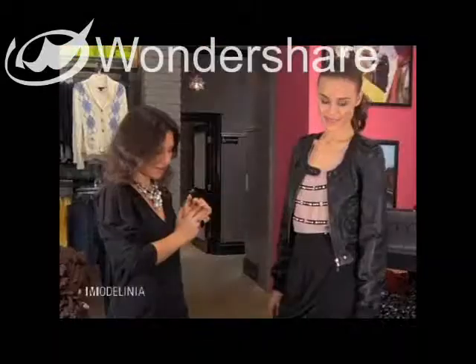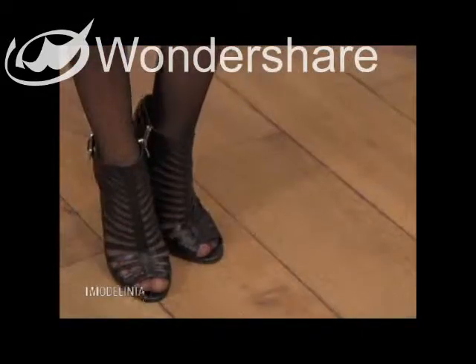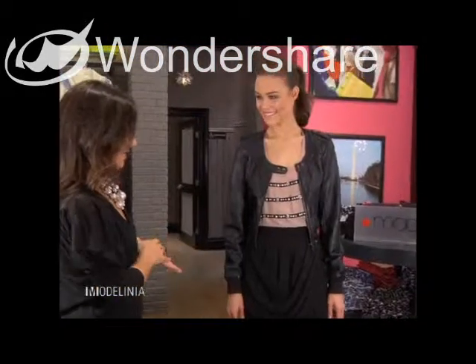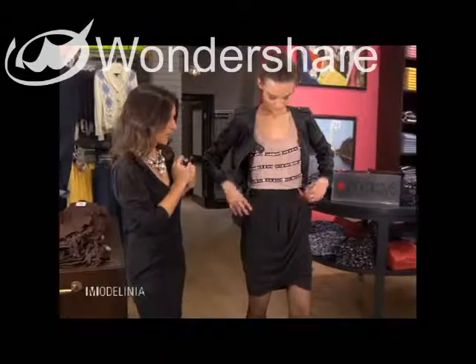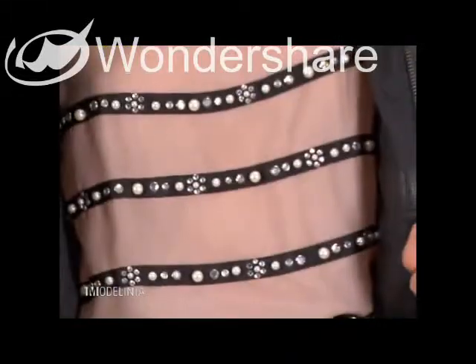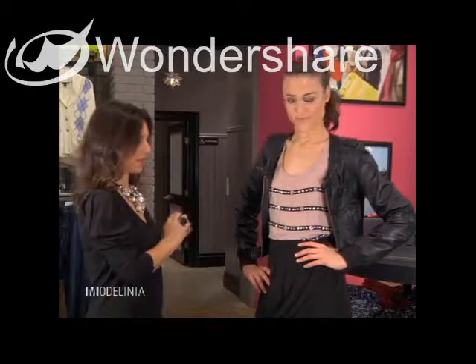So we have a couple things to talk about here. We've got these awesome polka dot tights — they're making a comeback from the 80s, they're so fun. And this draped skirt has a really, really pretty fall on you. And then we have this gorgeous jewel-encrusted top made up of grosgrain ribbons that go across — each piece is hand-appliquéd to the shirt.